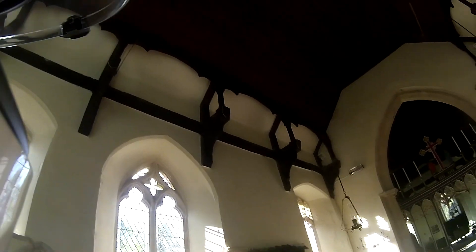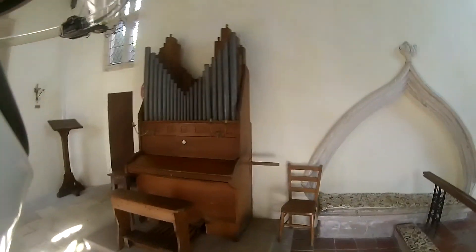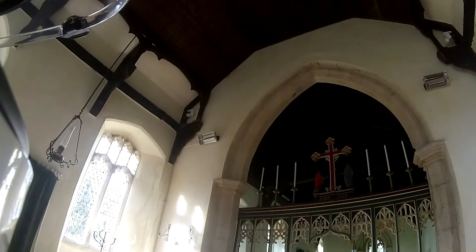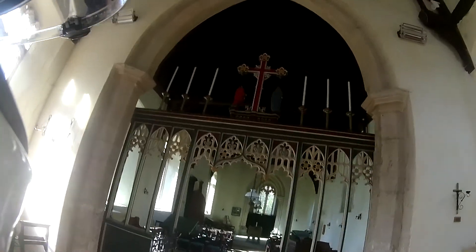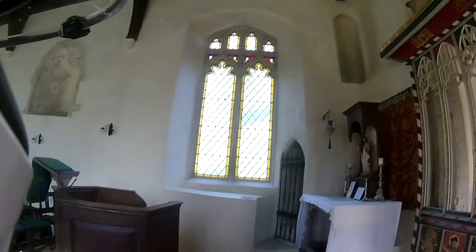I wasn't going to do many interiors today because of time — I need to get to the cop-doc show — but I thought I'd do a couple of insides, and I'm glad I came inside this one actually. It's rather nice. I don't know what you think about it, but I was quite taken aback.